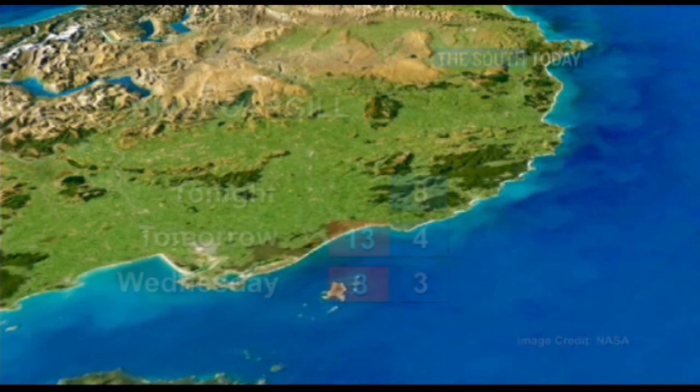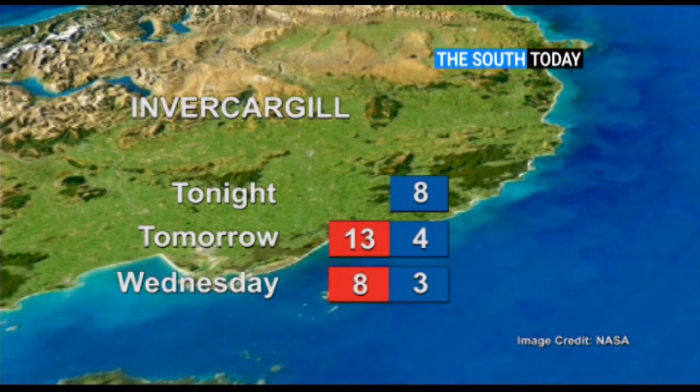And in Invercargill, rain develops tonight with an overnight low of 8. Early rain and fresh, gusty northerly winds ease to showers with colder southwesterlies tomorrow. A high of 13 and a low of 4. The showers clear on Wednesday with sunny periods and those southwesterlies easing too, for a high of 8 and a low of 3 degrees.